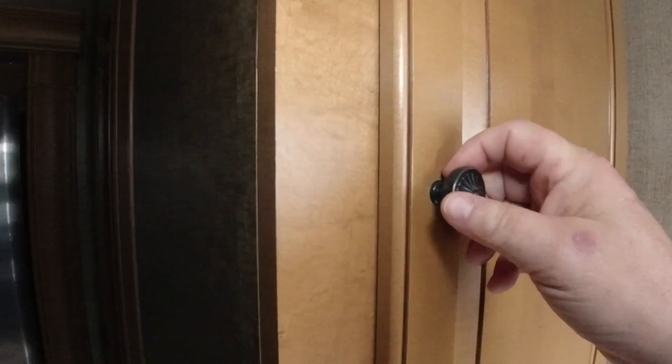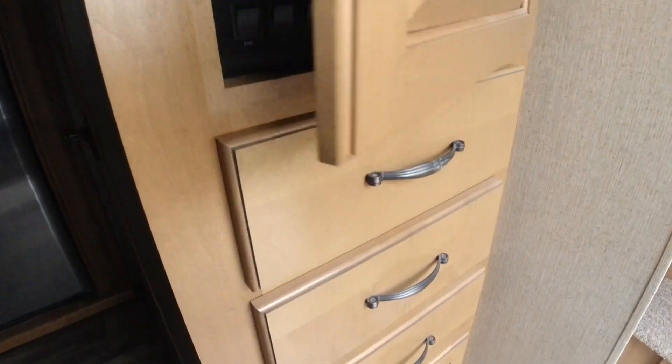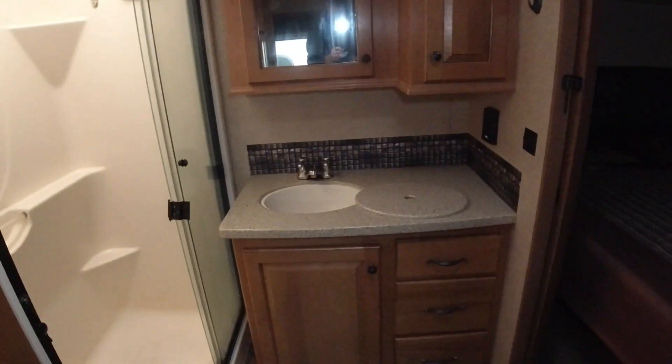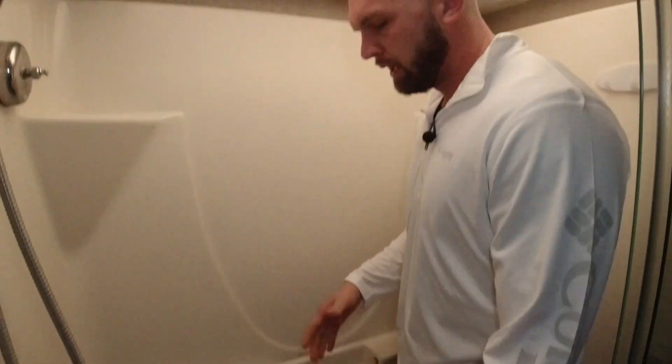We'll make our way up towards the bathroom and the bedroom. We've got a little more storage here, along with my controls. One thing I love about this unit is the shower. I mean, this shower is nice — it's big. I'm six foot three and I've got plenty of room. There's a skylight and it's not cramped. Sometimes you get in a camper and you can barely move, but this is a big shower with plenty of space and a nice adjustable shower head.